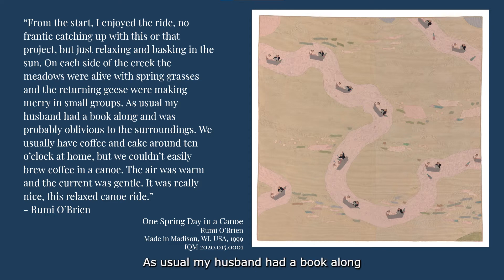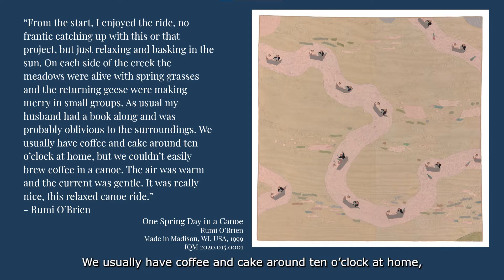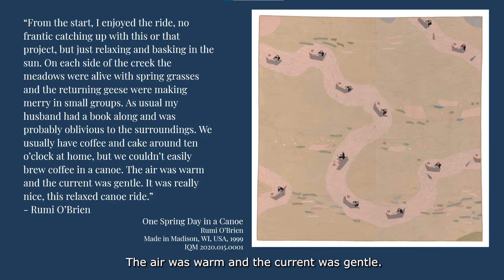As usual, my husband had a book along and was probably oblivious to the surroundings. We usually have coffee and cake around 10 o'clock at home, but we couldn't easily brew coffee in a canoe. The air was warm and the current was gentle. It was really nice, this relaxed canoe ride.